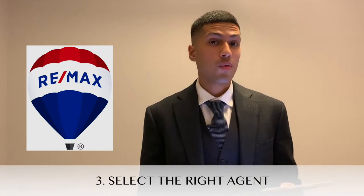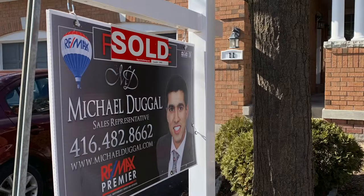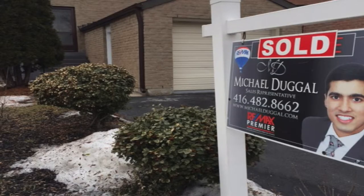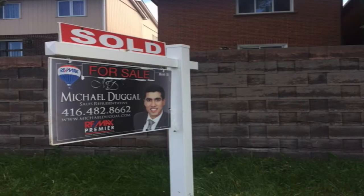Tip number three is to select the right agent. Seek somebody active, somebody who's familiar with your area and most likely has buyers. Don't just choose your cousin's sister-in-law because they happen to be in the real estate business. Right now it's a market where people are buying and they're still paying very good prices, so the better the agent is, the higher the price you'll get and the faster it'll be sold.